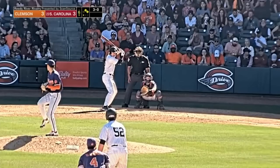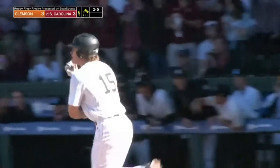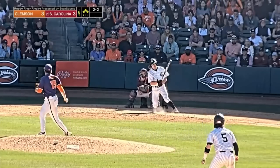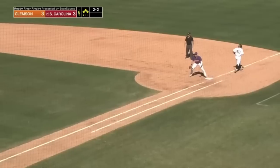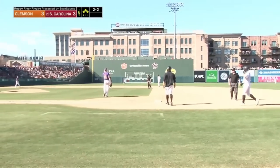Cassis is in at second. Pitch is low for ball four — they are loaded again. There's a chopper to the third baseman, he's going to come home and he got him. Throw to first is going to be bluffed by the catcher. So that's a big pitch and a big out on the fielder's choice.